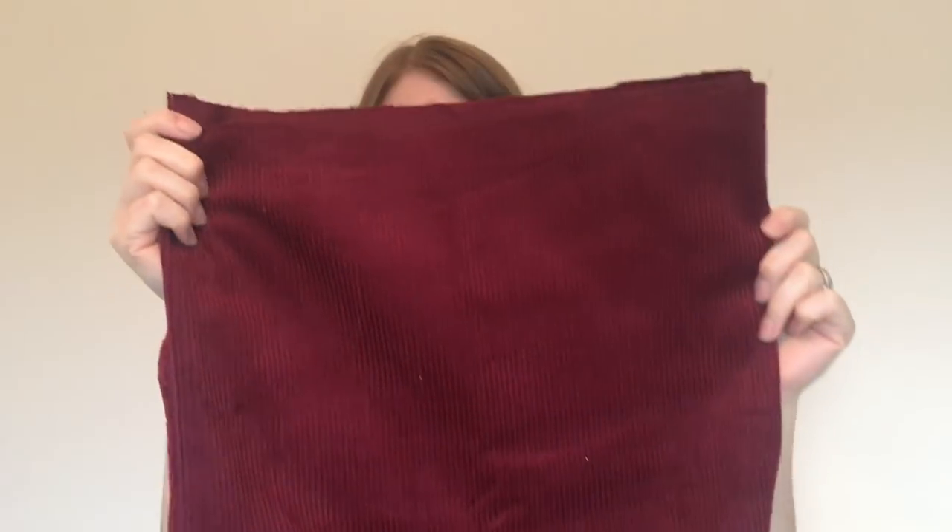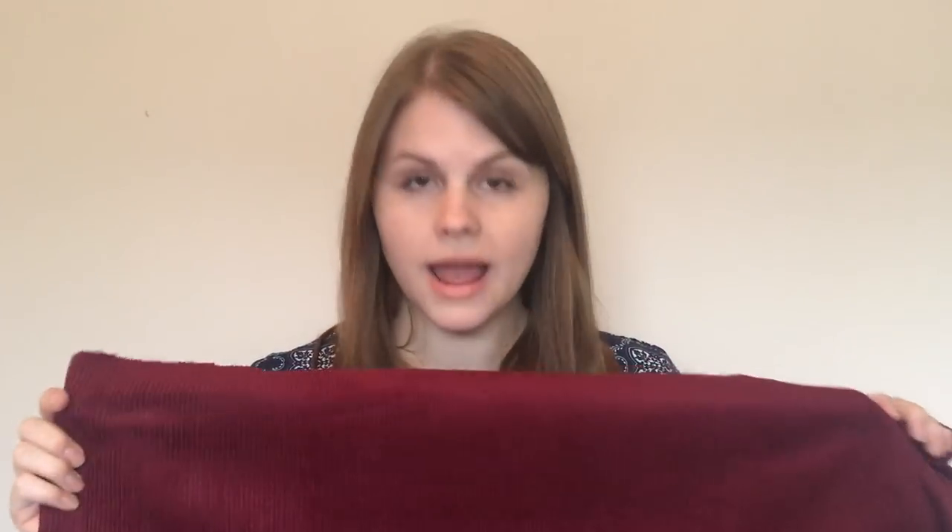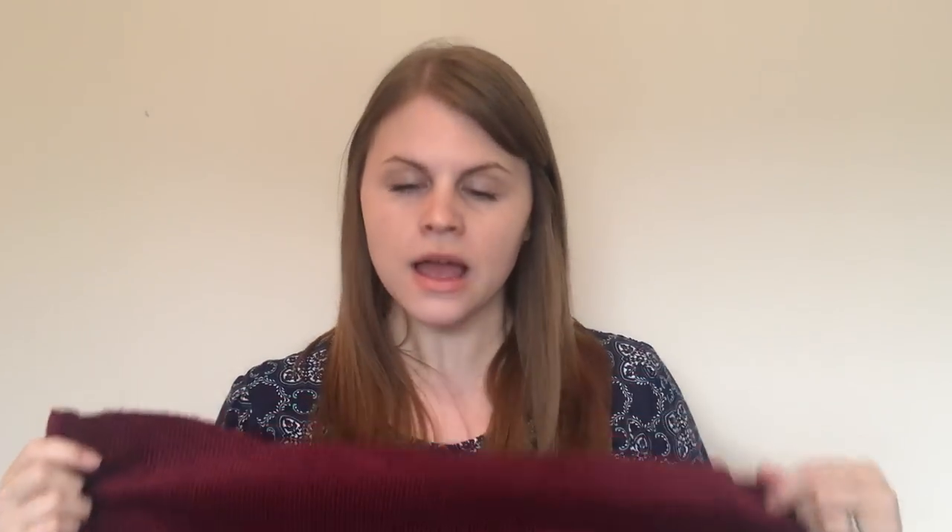My first fabric is a wine corduroy and I bought a meter of it. I'm planning to make a York pinafore out of this — I've made it a couple of times now and it only takes about a meter of fabric. Helen has been posting some hacks on her blog recently and they're really inspiring, so I think I'm going to do a slight hack, maybe with a slight gathered skirt. I really love this colour as well — I think it's a really lovely colour on me and I'm looking forward to making it into a pinafore.